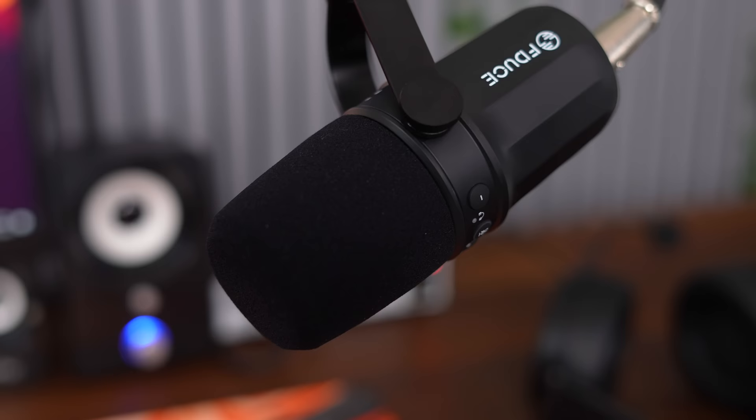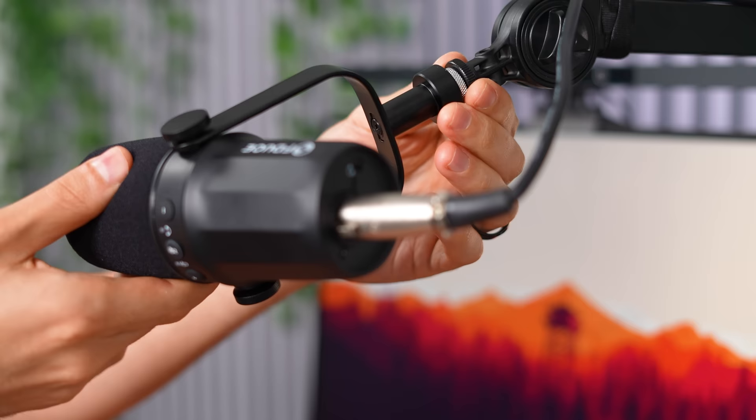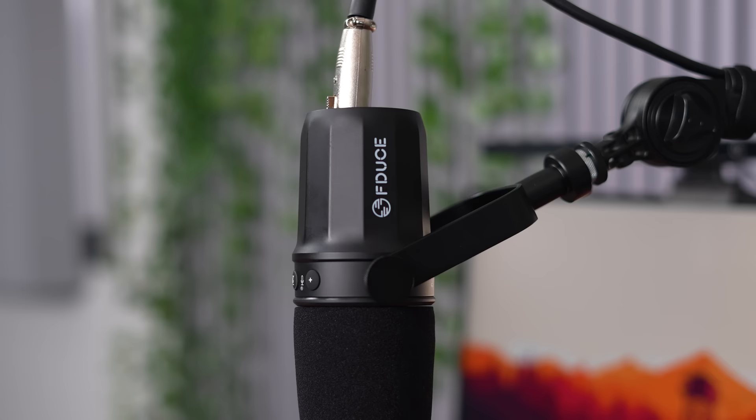Moving on to the microphone — at first I thought this was the Shure MV7 because it looks identical. Same exact mic design, same exact mount design. I wouldn't be surprised if they ripped off the blueprints of the original MV7. But how does the mic quality sound? That's what's important here. You guys can be the judge because I'm talking directly into the F-Deuce microphone.